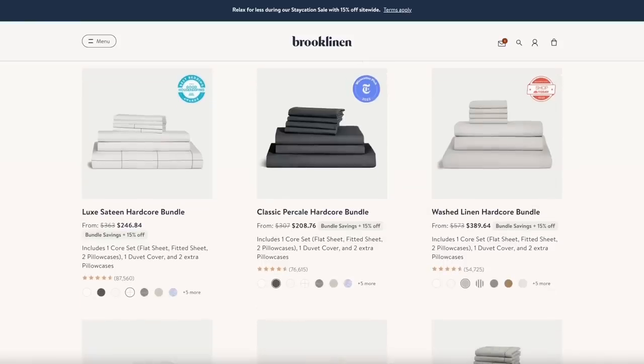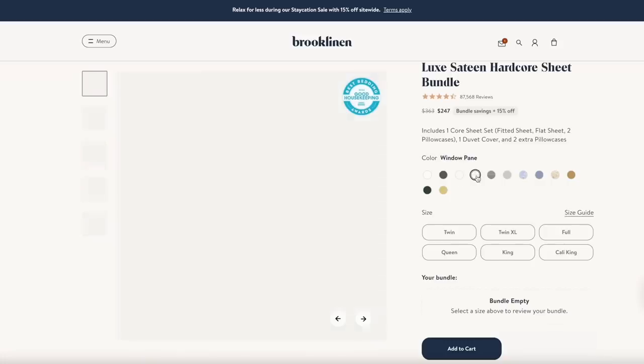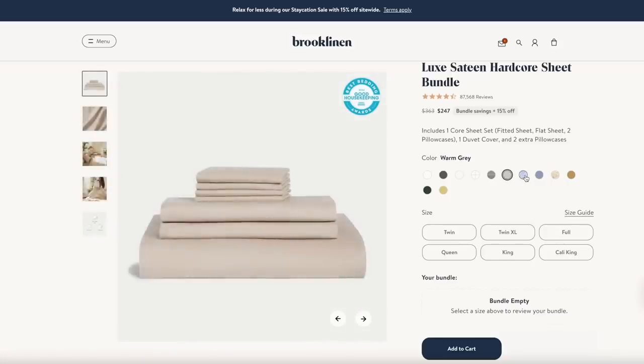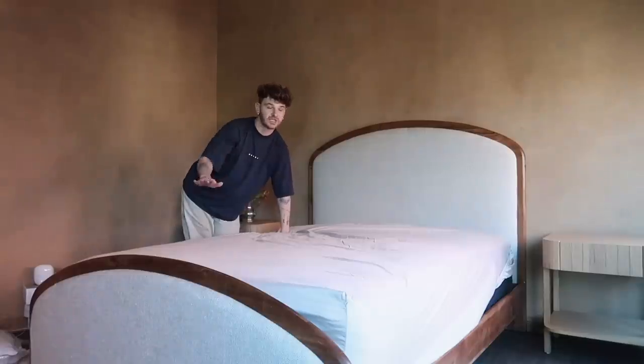The Brooklinen sheets are so soft. I love the quality of their bedding. The great thing is that you can get bundles or you could get the individual pieces — so if you wanted a couple pillow pieces or just a flat sheet, you could do that. Or you can get a bundle, which saves you 25%, which is what I did. The one I opted for was the Luxe Hardcore bundle, which includes the duvet cover, the sheet set including the top sheet and fitted sheet, and two extra pillowcases. So you have a total of four pillows and everything you need for your entire bed.